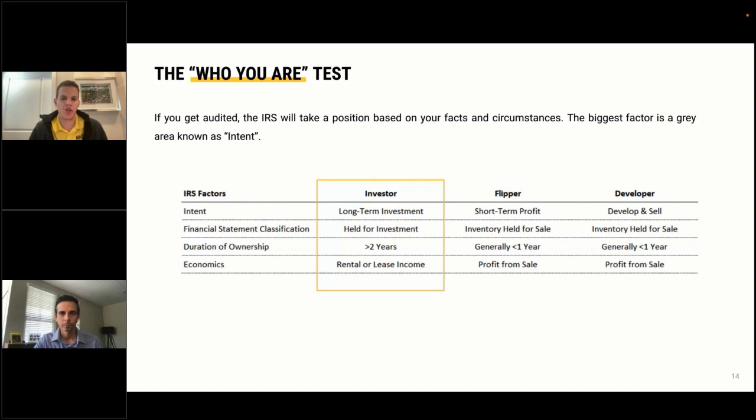An investor typically buys a property with a tenant, collects income, and has their tenant sign a lease. A flipper or developer, on the other hand, holds inventory for sale, derives their economics from the profit on the sale, and doesn't collect income in between. If you have questions about whether you're considered a flipper or developer, that's happy to address during Q&A.